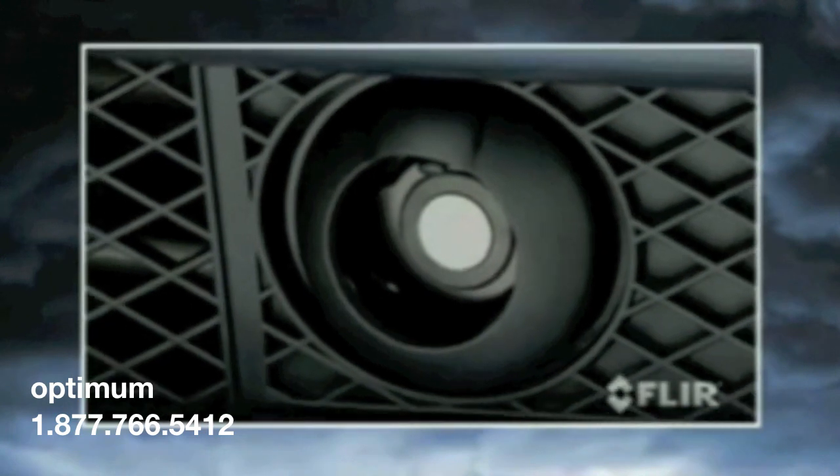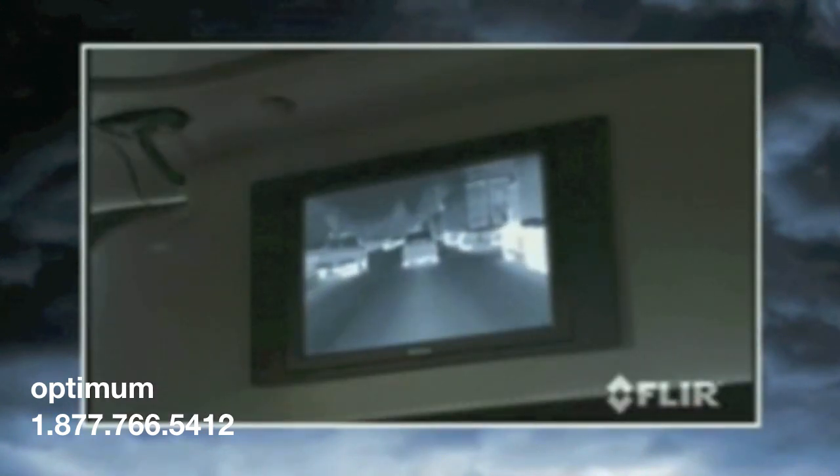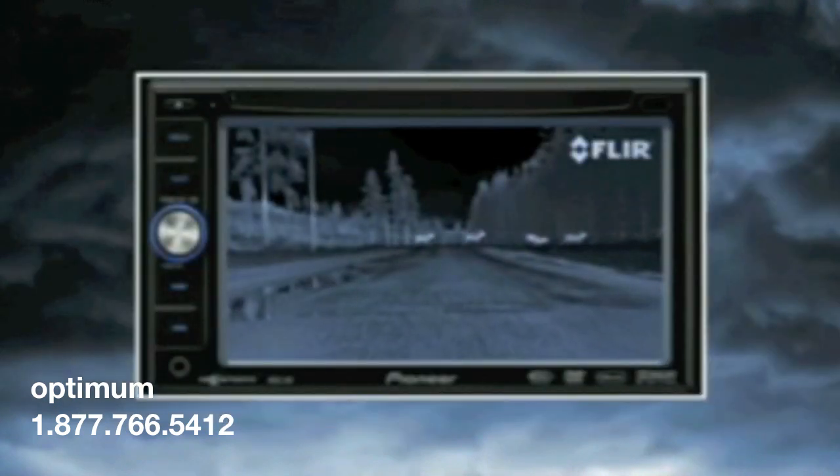The Pathfinder LE thermal camera is easy to install with a simple power-in-video-out connection, and it displays on any monitor with a standard auxiliary video input.